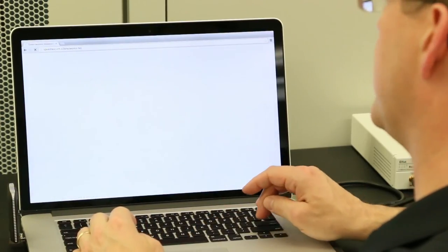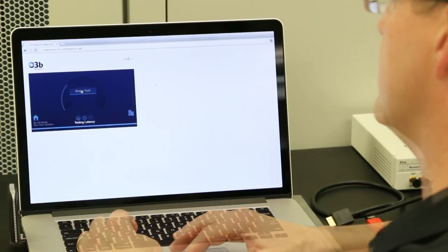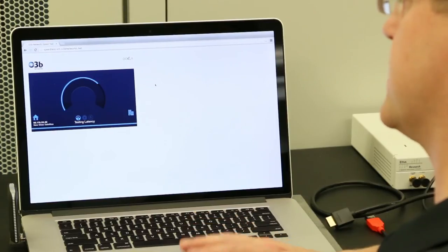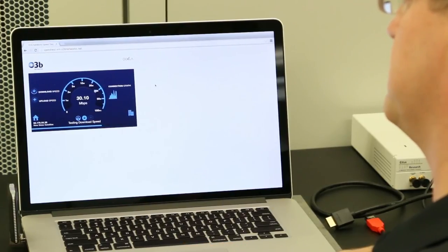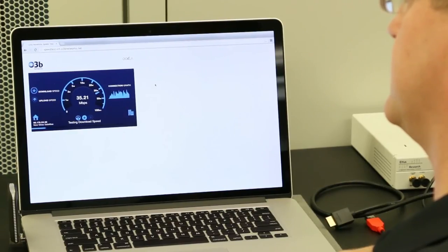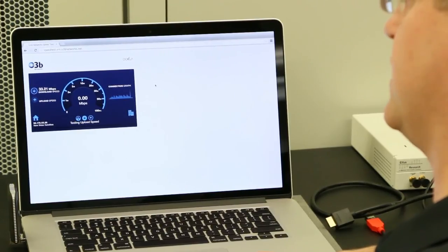Let's do a speed test. O3B has our own speed test servers at each of the gateways that we use. First it tests the network latency. Now the download speeds — going through the 20s, 30s. We're hitting 33 megabits over satellite, over LTE.